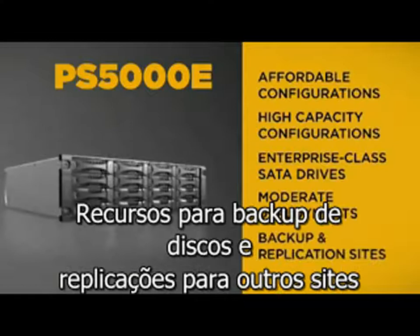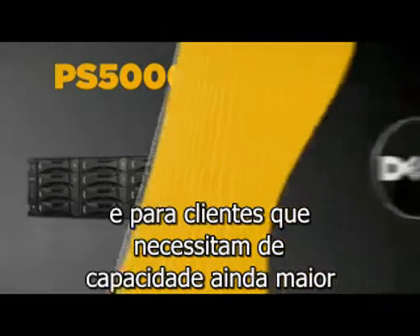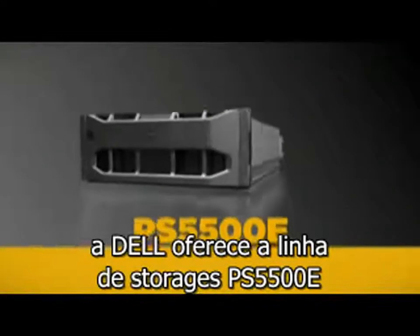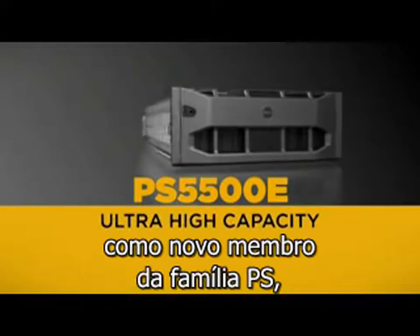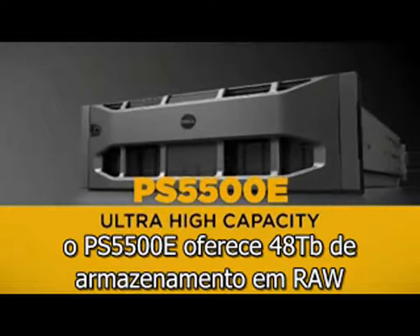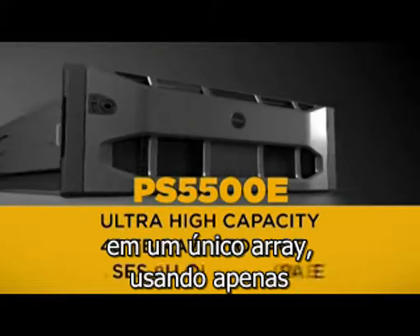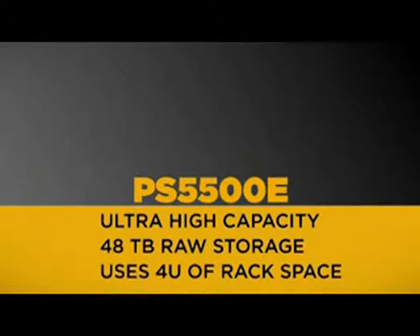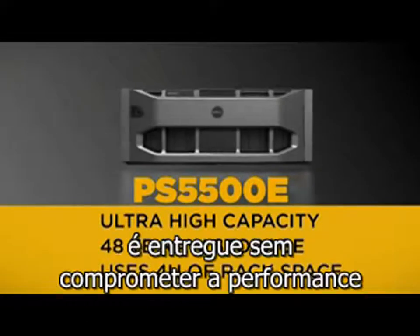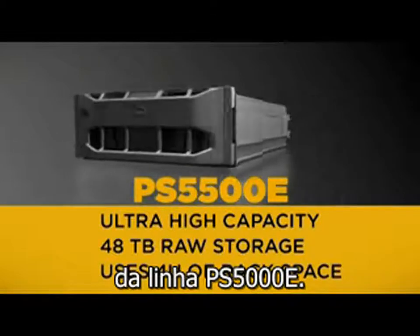Disk-based backup and replication sites are also common uses for the PS5000E. And for ultra-high-capacity consumers, Dell offers the EqualLogic PS5500E. As the newest member of the PS Series, the PS5500E packs a whopping 48 terabytes of raw storage in a single array, while only consuming 4U of rack space. The PS5500E, with an attractive cost per terabyte, is delivered without compromising the performance found with the PS5000E.